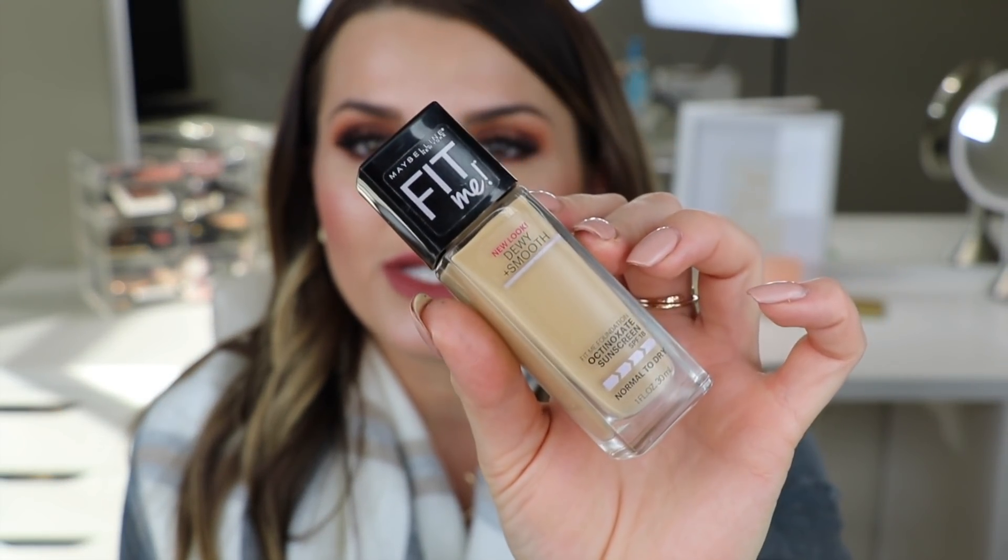Another foundation combination I've been loving is the Maybelline Fit Me Dewy and Smooth Foundation. I was using the matte and poreless version for a long time, then switched over to this one and I love it. Sometimes I add the Dior Forever Foundation to give it a little more coverage and fullness, because I don't love the Dior on its own but I like it mixed with this one. That's another foundation combination I've been absolutely loving.